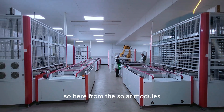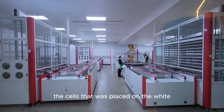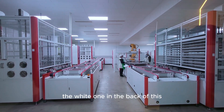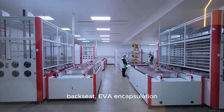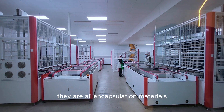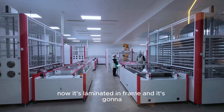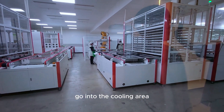Looking at the solar modules here, the cells were placed on the backsheet — the white material on the back of the solar module. The backsheet, together with the EVA encapsulation, is now laminated and framed, and the modules are coming out of the cooling area heading into the inspection stage.